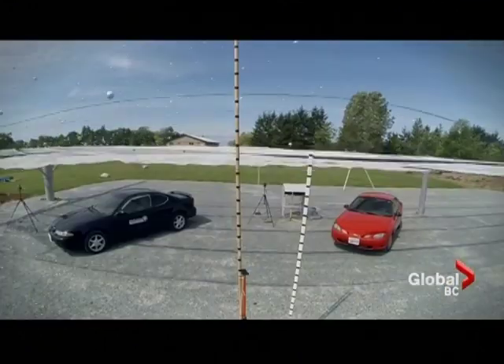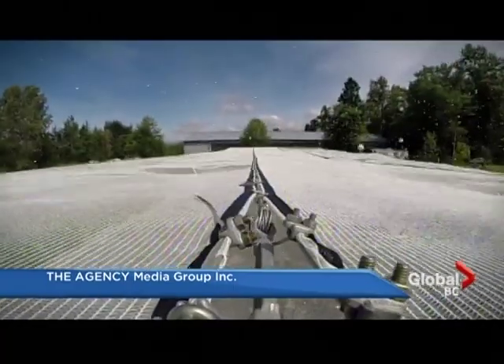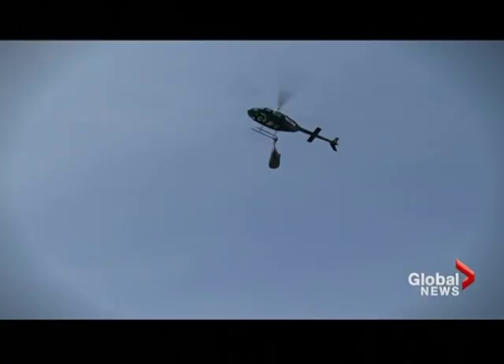He's done all the lab work. Today is the real test. It did exactly what we expected it to do. I think the best thing about it is that we've demonstrated that the hail nets certainly work. And without it, this is what would happen.